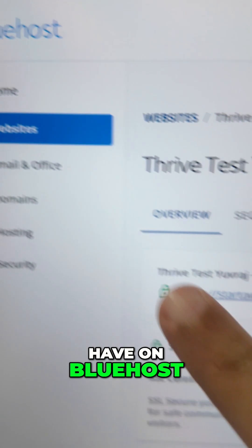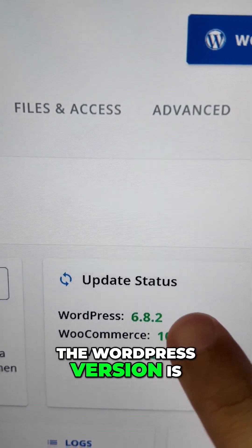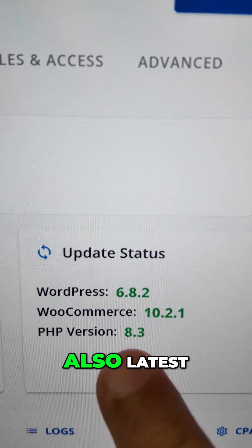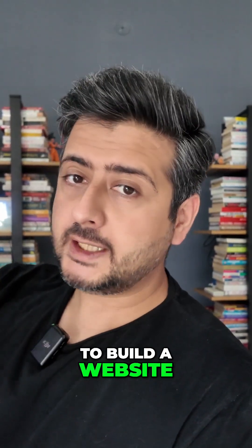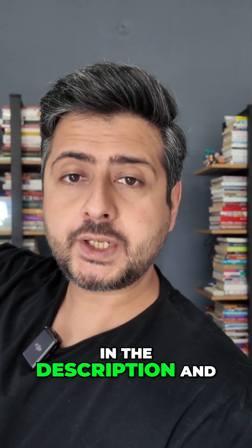Just for reference, here's a website I have on Bluehost, and you can see the WordPress version is the latest one and the PHP version is also the latest — 8.3 — out of the box. So if you're looking to build a website, just choose Bluehost. I'll leave a link in the description and also in the pinned comment.